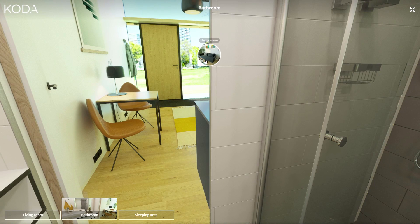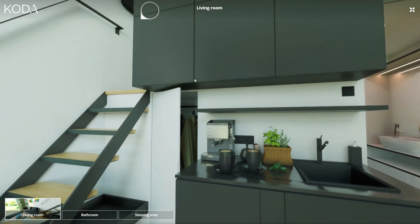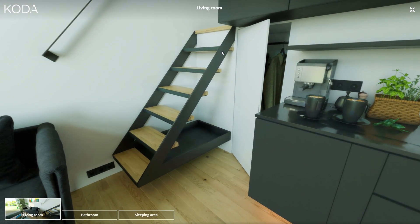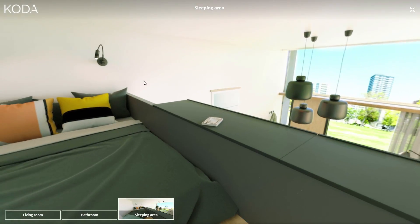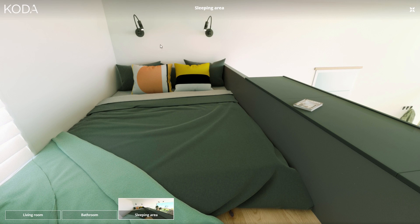Going back into the living room here. Now we have the staircase that will actually bring you up into your sleeping area. You have a bed that goes from side to side, with lights over it.